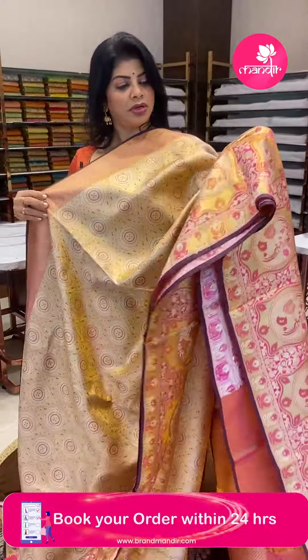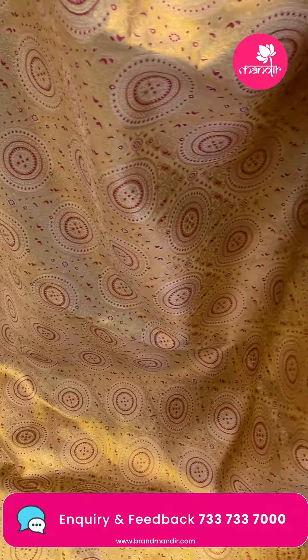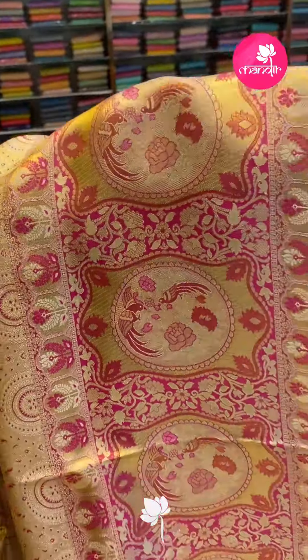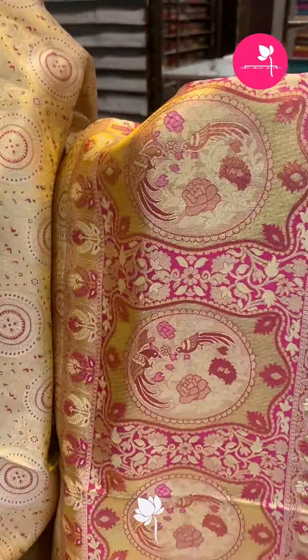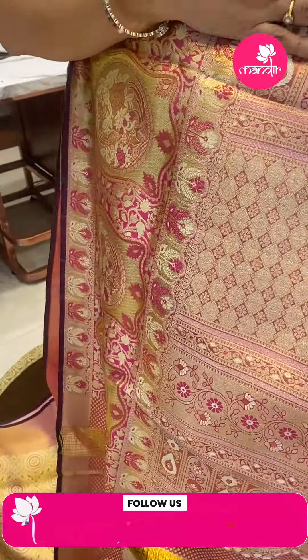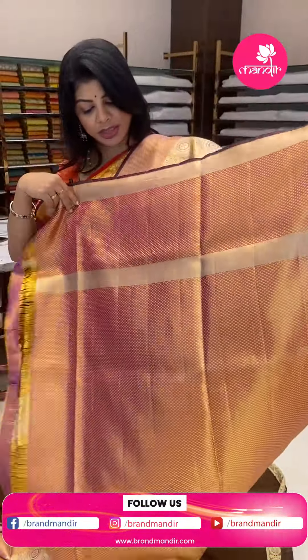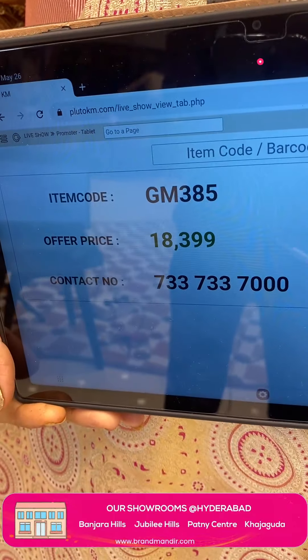Next saree: peach, like golden peach colour with beautiful pink. Rounds, circles and vines, circles with vines and meena woven. Chindi border with rounds of birds and florals. Pallu with cross checks, florals and diamonds. Blouse tissue blouse with border. Saree pricing: ₹18,399. GM 385 is the code.